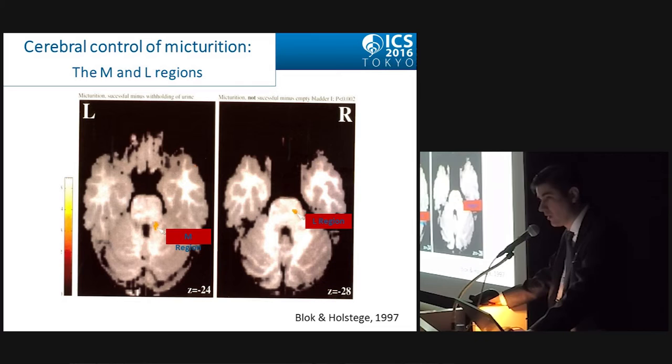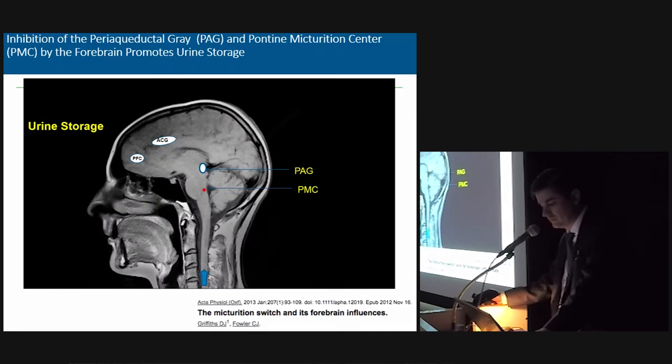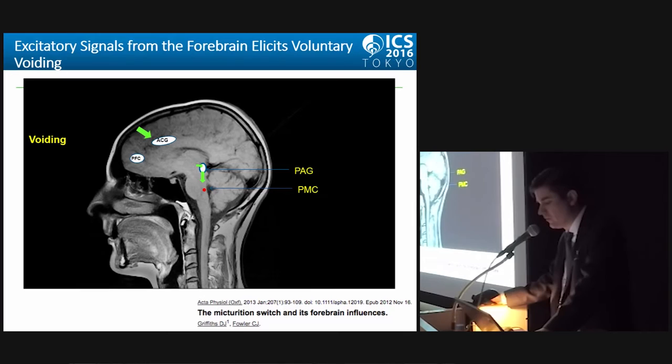Before going further, it is important to acknowledge that the pontine micturition center has two distinct regions: the M and the L regions. The M region is mainly responsible for micturition — the voiding process — and the L region is mostly responsible for sphincter control. Inhibition of the periaqueductal gray and pontine micturition center by the forebrain promotes urine storage. On the other hand, excitatory signals from the forebrain elicit voluntary voiding.